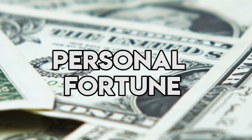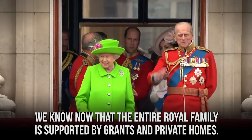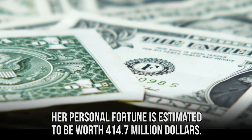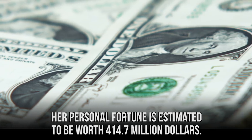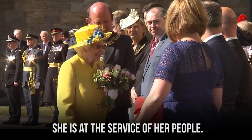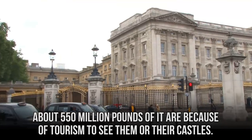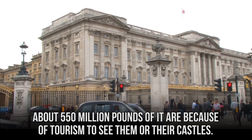The Queen's personal fortune is estimated to be worth $414.7 million. She believes strongly that she is at the service of her people. After all, the royal family brings in nearly 1.8 billion pounds to the UK economy, with about 550 million pounds coming from tourism to see them or their castles.